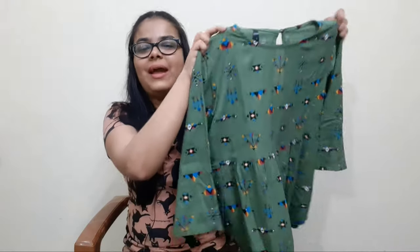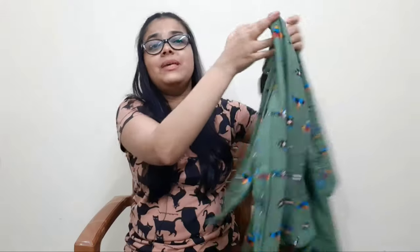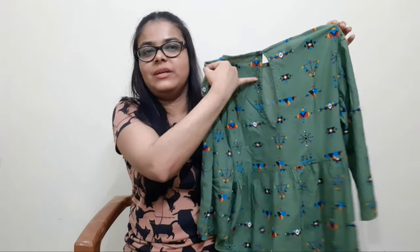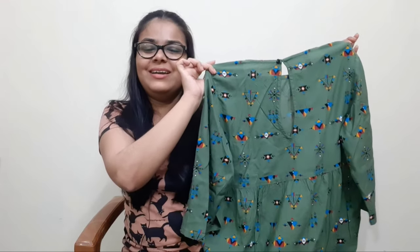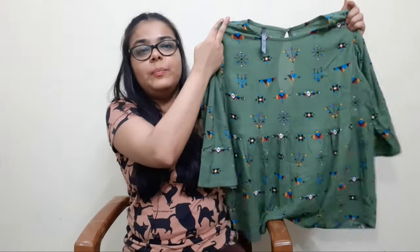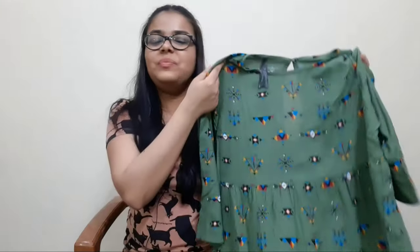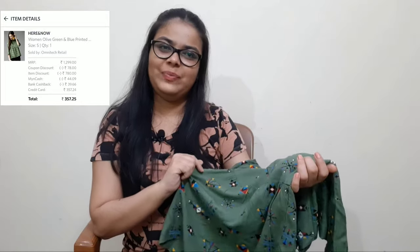This next item is from Here and Now brand — a women's olive green and blue printed A-line top. I'll start with the back because of the back button closure and the back pattern, which is what made me add it to cart. I love the back styling. It has a gathered detail below a pleated surface on both front and back, a round neck, and 3/4 sleeves. The MRP was Rs. 1,299 and I bought it for Rs. 327 only.